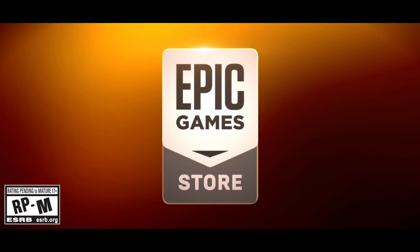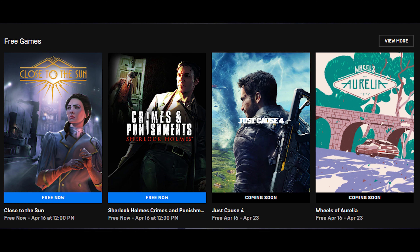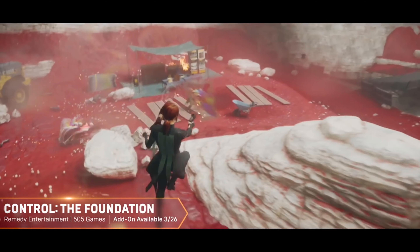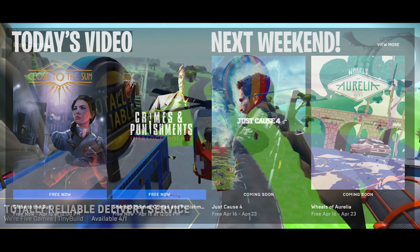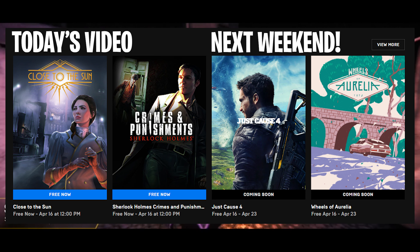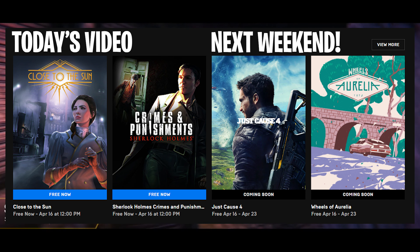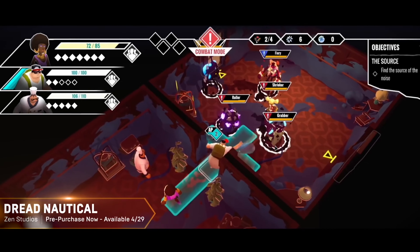Hey y'all, Coldfire here, and this video is a quick review of two games that are free to grab on Epic Store until April 16. In case you have no idea, Epic Store has free games every week, so it's always good to go check that out. I will be doing weekly videos of those free games on my channel, releasing them every weekend, so stay tuned and make sure to subscribe. So no more delays — let's get started.